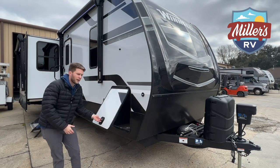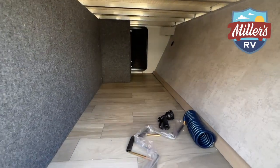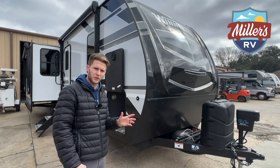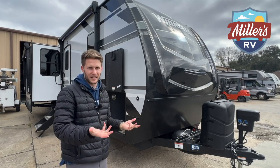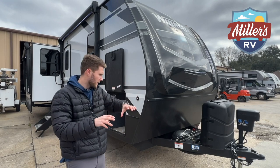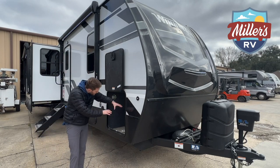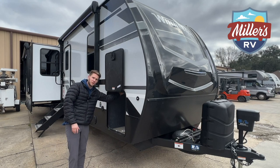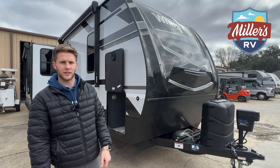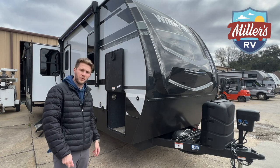Behind me we've got our pass-through storage. The Voyage does a great job of giving you big-time outdoor storage. You've only got this one compartment, but it's big and open — you can fit really whatever you want in there. A lot of times with a travel trailer, exterior storage is lacking. Winnebago does a good job of making it open, but the Voyage I think they went above and beyond. You can see the aluminum structure underneath — it's not like that cheap wood framing you have on 90% of other trailers. We've also got lights in there to help you if you're unloading at night.